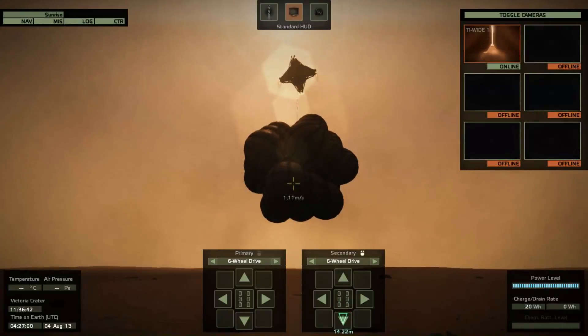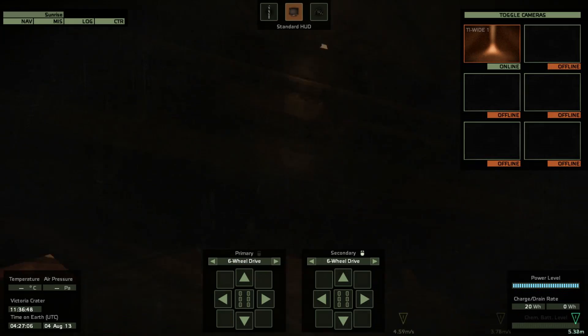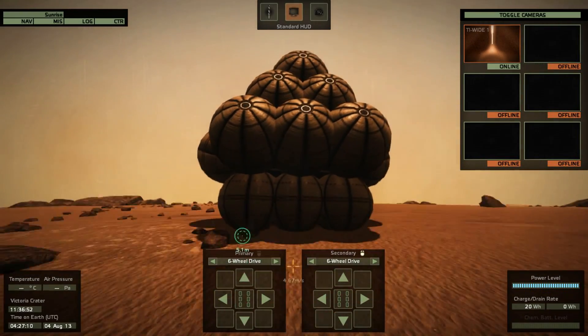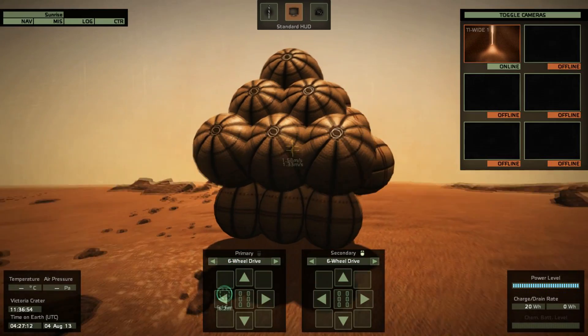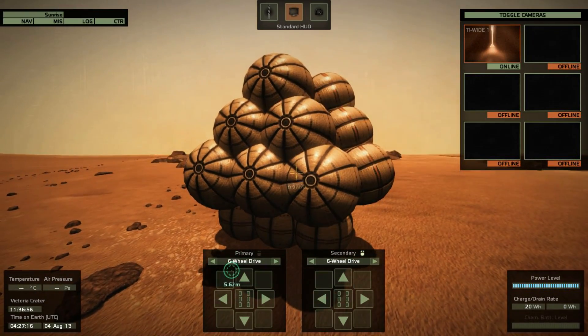Hello, it's Scott Manley here once again taking on Mars, bringing our new Tier 4 rover to the Martian surface because it has new scientific objectives. It has new scientific equipment that we have developed that can perform the objectives that the previous rover could not.